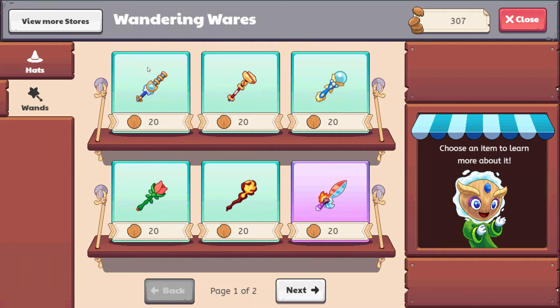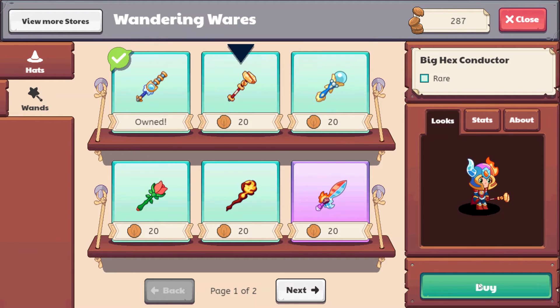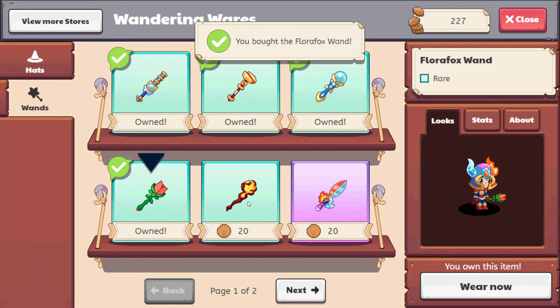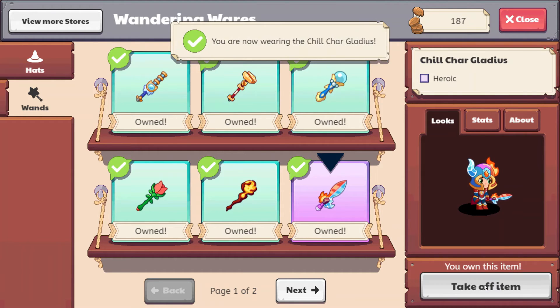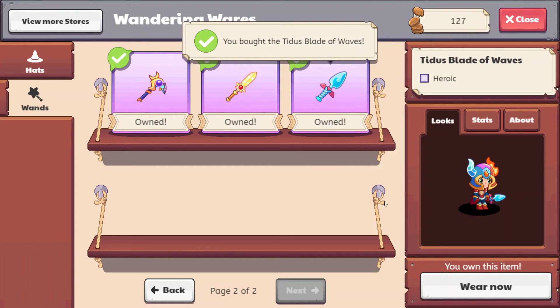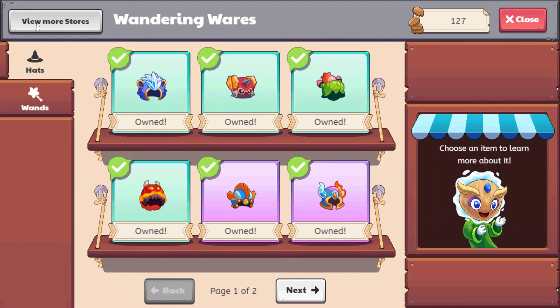We still have 300 copper coins left over. This is the arctursus power rod. Here is the big hex conductor. The divadial sea staff — that's pretty cool. This lovely florifox wand, absolutely adorable — perfect for Valentine's Day. Mag mischief fire rod. And we have the chilled char gladius — let's go ahead and wear that as well so we're matching. And here we have the eclipsed sky size, the luma sun ray rod, and the titus blade of waves. I still have 127 copper coins just waiting to be spent.